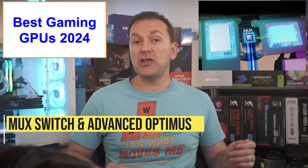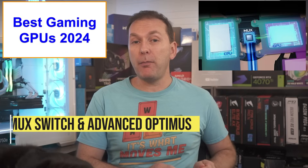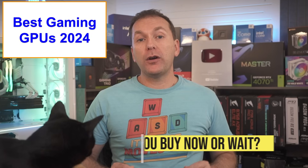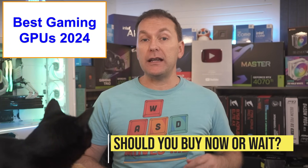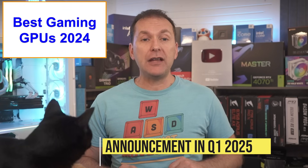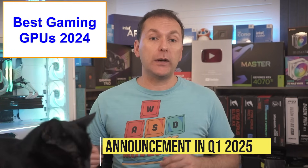A quick note on MUX switches and Advanced Optimus — these are ways of ensuring the dedicated gaming GPU is not bottlenecked by the onboard integrated graphics on the CPU, which used to happen a lot. For the laptops we're considering, I have yet to see one without Advanced Optimus, so this is less of a concern in 2024. If you're wondering whether to wait for RTX 5000 series gaming laptops, current rumors point to an announcement in Q1 2025, and it typically takes three to four months for the first models to reach retail — almost a year out from the time of filming.